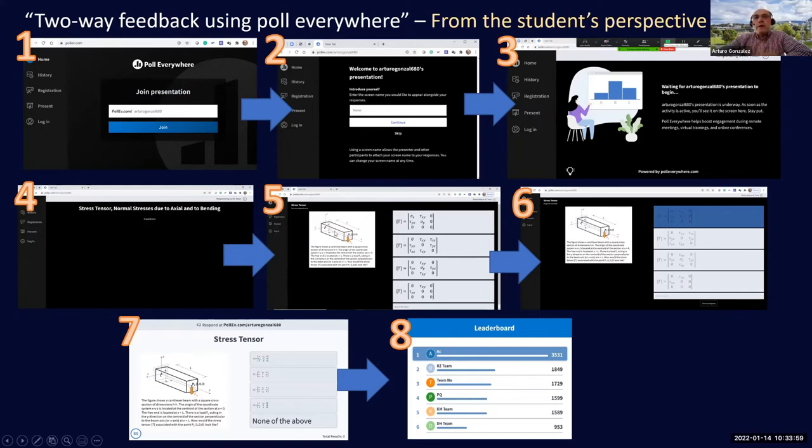In step six, students can select an option but also go to 'clear the response' and change their mind within the allocated time. Step seven shows the interface with a visible clock counting down.